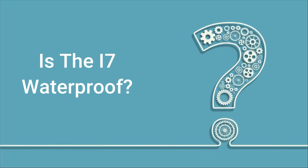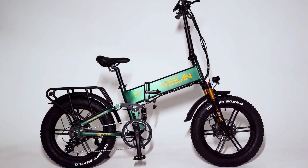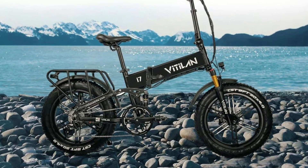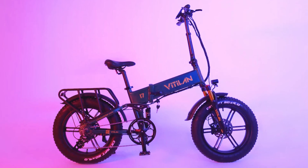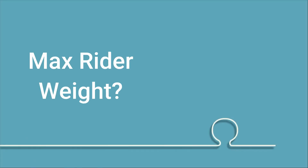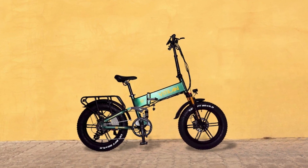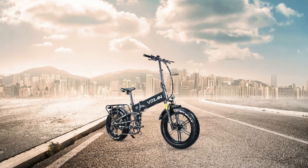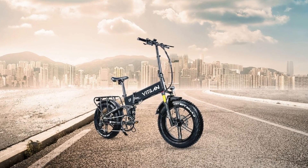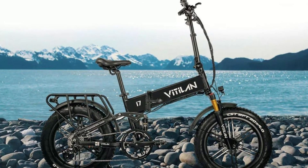Is the i7 waterproof? All Vitilan electric bikes can be ridden in the rain, but riding in heavy rain is not recommended and the bike cannot be submerged — it is not waterproof. What is the maximum rider weight? The maximum weight limit is 330 pounds. How does it do in sand? The i7 Pro uses 20-inch by 4.0-inch fat tires, which can be used on the beach, by the sea, or in the mountains.